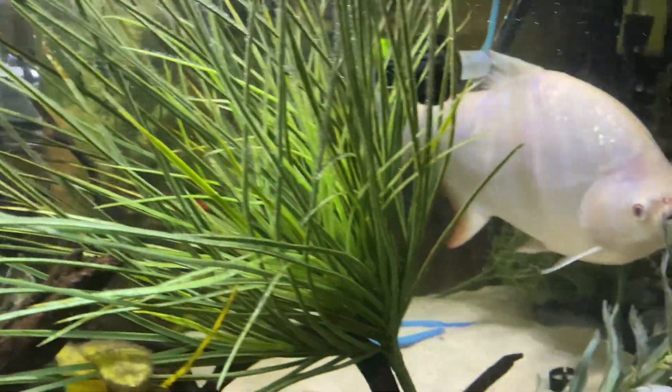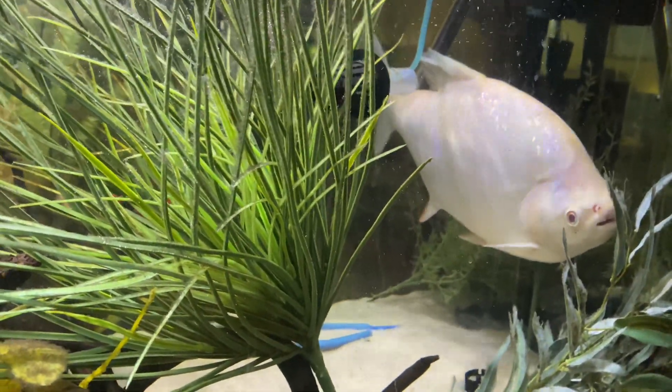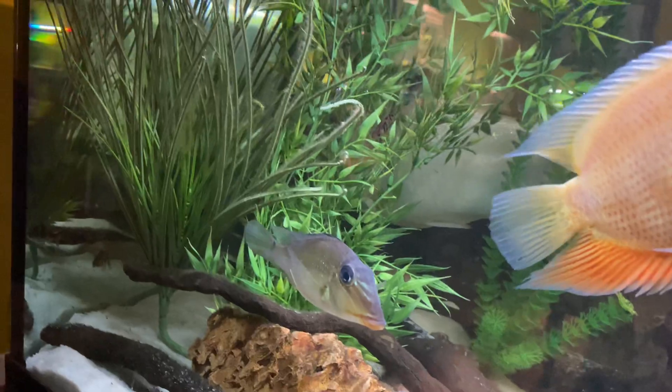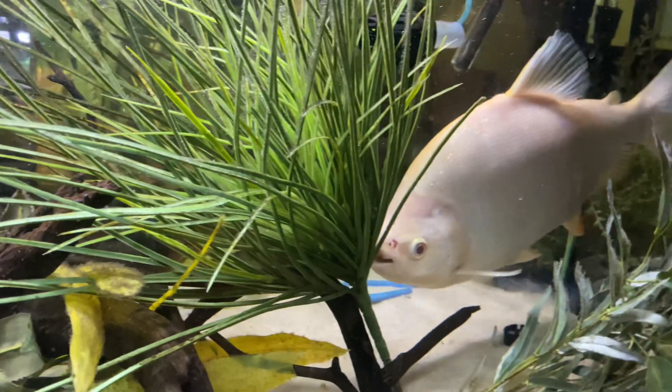That's the smaller of the two — the bigger one will come over, I'm sure he's in the corner there. I've actually been feeding them a little bit already. These guys can get up to 24 inches.